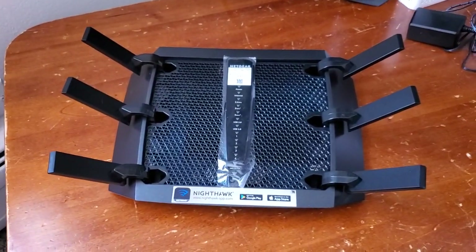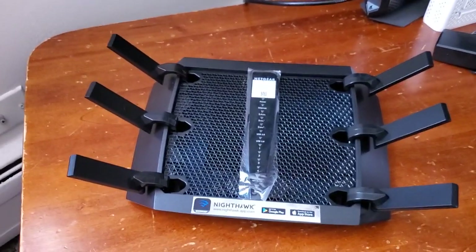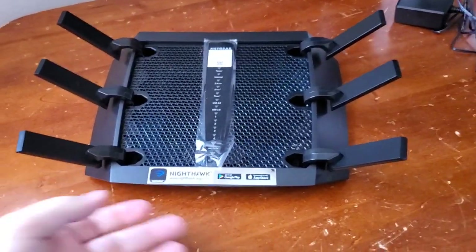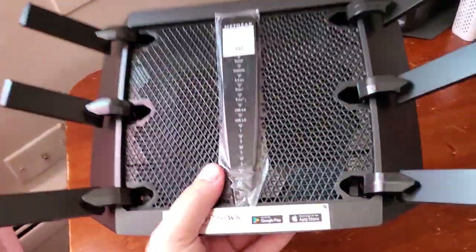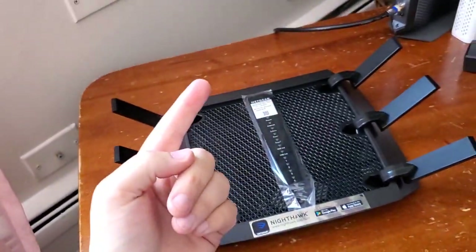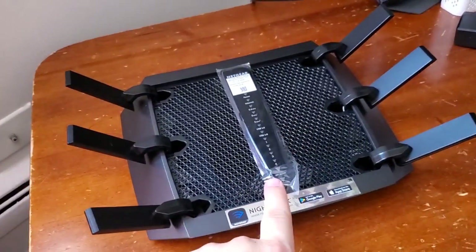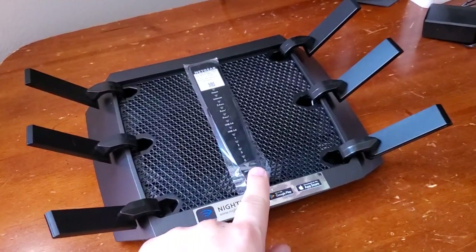Hi, I'm Eric with Home Network Central, and if you're trying to find out do I need a modem for my router, I'm going to try and help you answer that question. So let's say I have this router here — do I need a modem or not? The way to tell is, first of all, do you want to access the internet from this router? If you want to access the internet from this router, then the answer is yes, you absolutely need a modem.